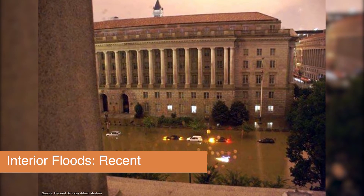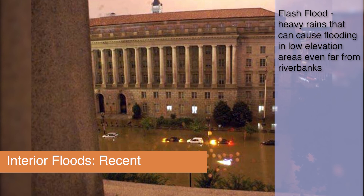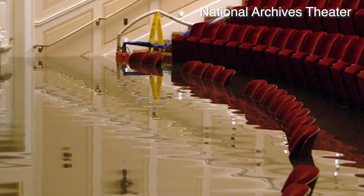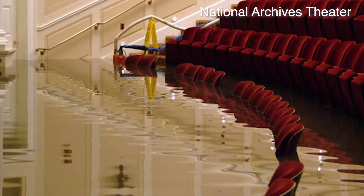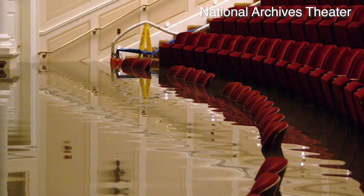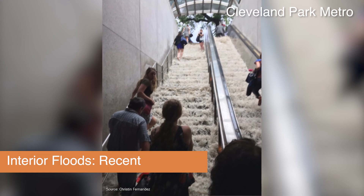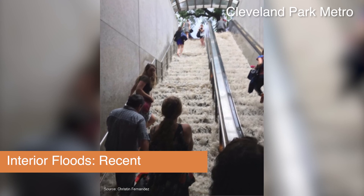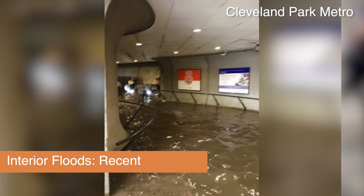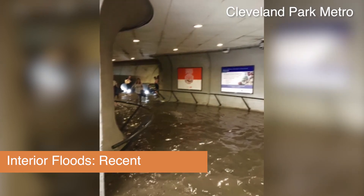In 2006, storms caused flash floods which inundated streets and several buildings in the Federal Triangle. Federal Triangle is one of the lowest points in the city, and as a result, stormwater tends to funnel towards that area during heavy rains. Ten years later, in 2016, we experienced another interior flood caused by heavy rain. Here we see the damage that an interior flood can have on transportation and travel.